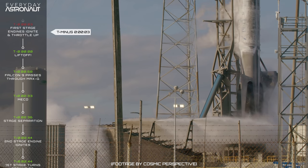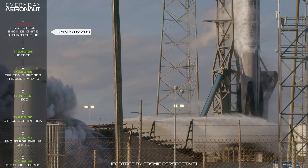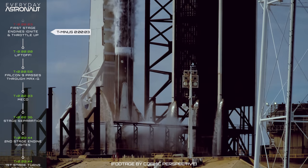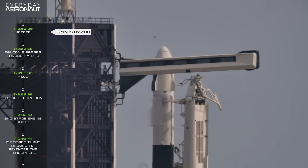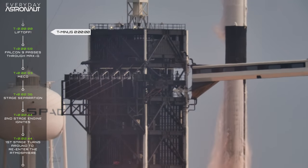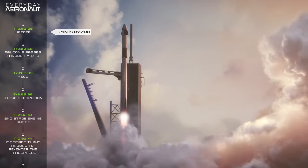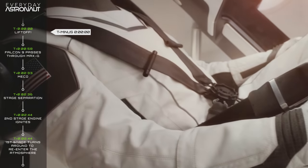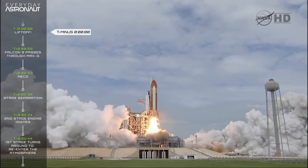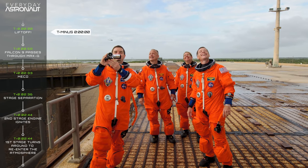At T minus 3 seconds, the nine Merlin engines ignite and ramp up to full thrust, while the hold-down clamps hold the rocket until T minus zero — allowing enough time to ensure all engines are performing correctly before committing to launch. At T minus zero, the clamps let go and the Falcon 9 lifts off the pad, beginning its 19-hour journey to the International Space Station. For the Demo-2 mission, it'll be the first time humans leave Earth from the United States to orbit since STS-135 in 2011, and DM-2 astronaut Doug Hurley was on that very mission.